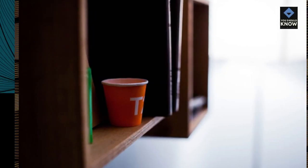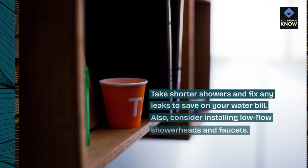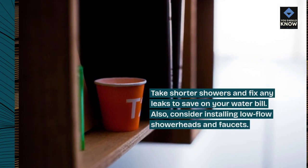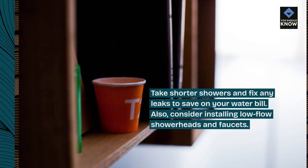7. Limit water usage. Take shorter showers and fix any leaks to save on your water bill. Also, consider installing low-flow showerheads and faucets.